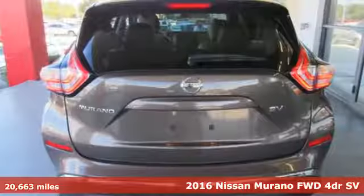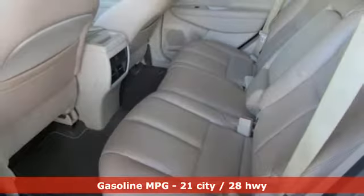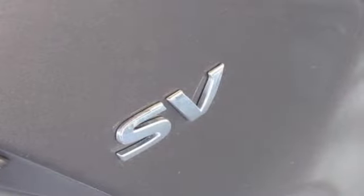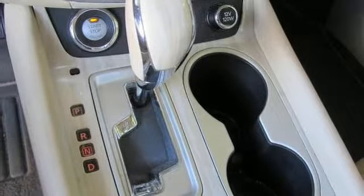You look forward to every drive with features like these: external memory control, doors and push button start proximity key, dual zone climate control, remote engine start, leather steering wheel, and continuously variable automatic transmission.